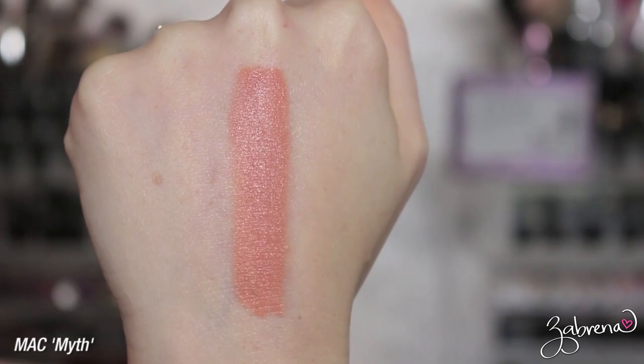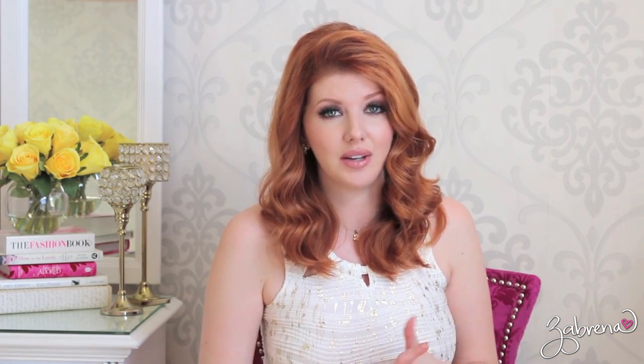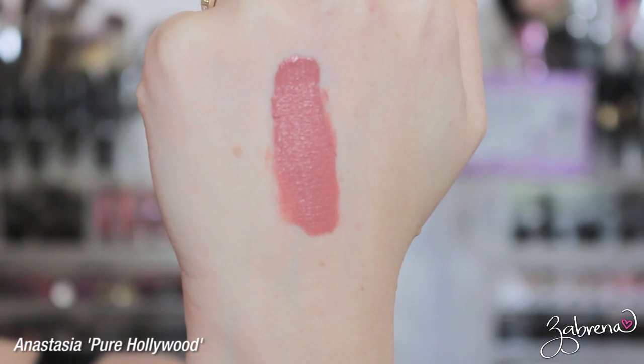MAC Myth is one of those colors that is really hard to wear by itself, but I have some excellent combinations with it that look phenomenal — I'll share those in a minute. Anastasia's Pure Hollywood — I love this one for the color, not so much the formulation, but I've been able to pair it up with some lip glosses to make it a lot more wearable.